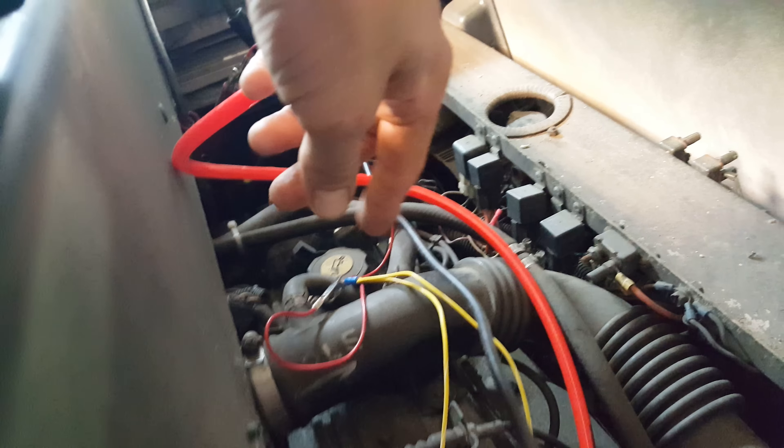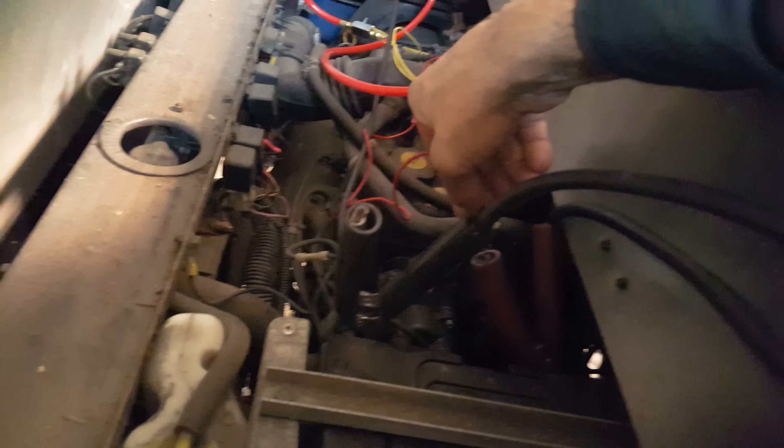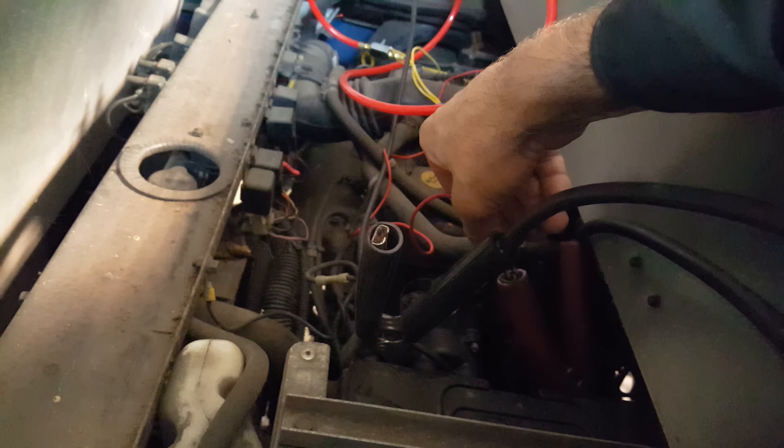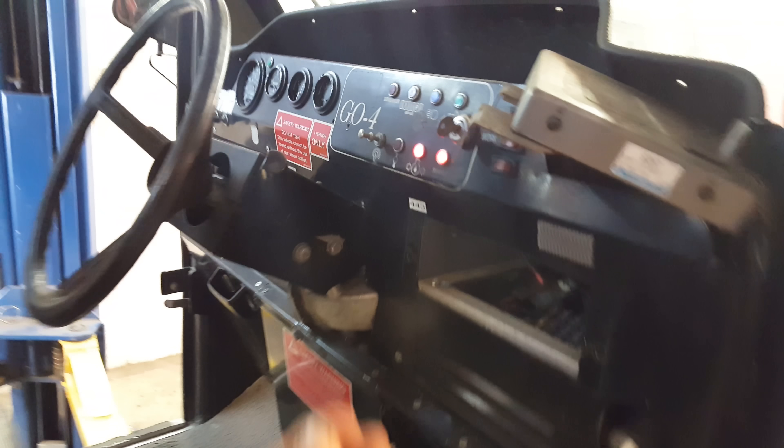What I did was jump the two yellow wires here, which are power supplies for those two injectors that had no power. The other wires down here are powering the fuel pump manually. We've got it on a battery charger, and I'm going to hook it up now. You can hear it buzzing — the fuel pump is working. Yes, we have fuel pressure.